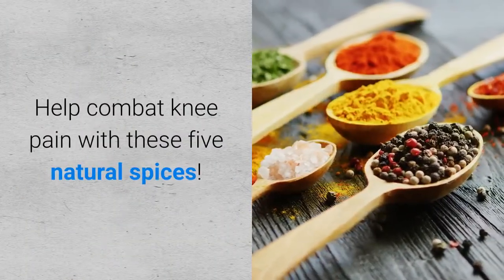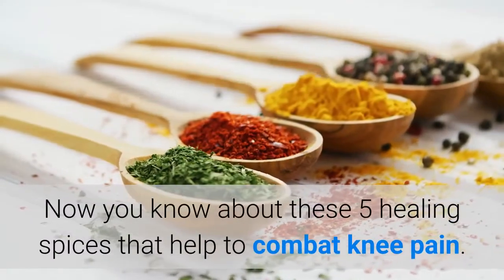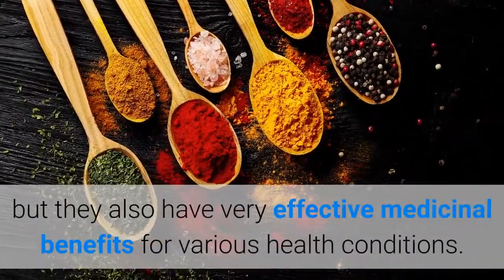Now you know about these 5 healing spices that help to combat knee pain. Not only can they help you spice up and enhance the taste of food, but they also have very effective medicinal benefits for various health conditions.